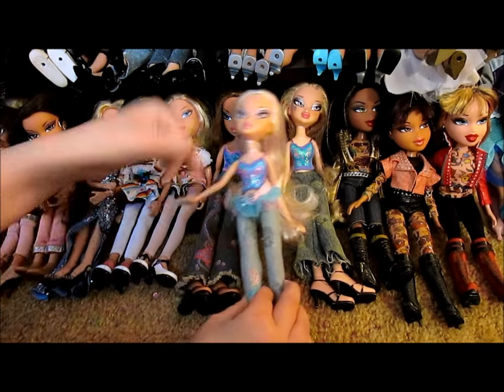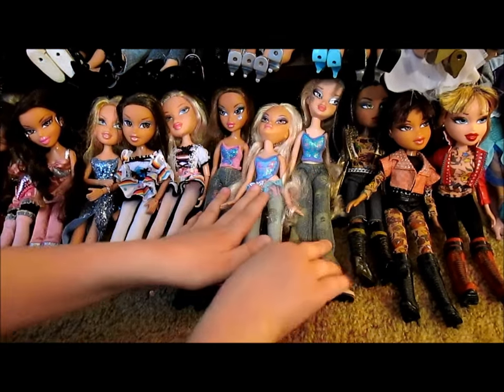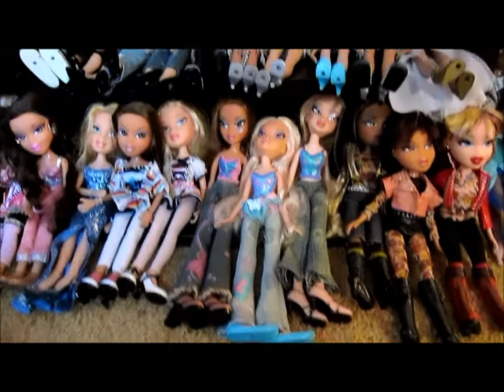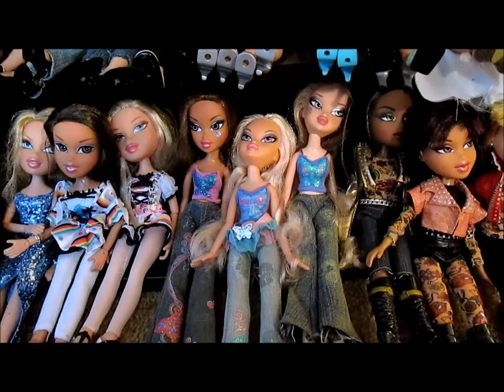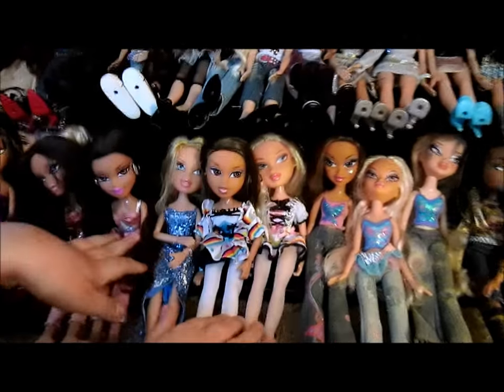We got this one in box — this is Dee — and we also have Chloe and Yasmin. They were weird looking but I love them; she likes pixies and fairy stuff.